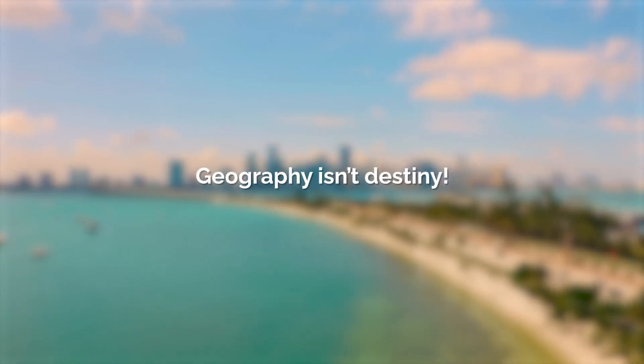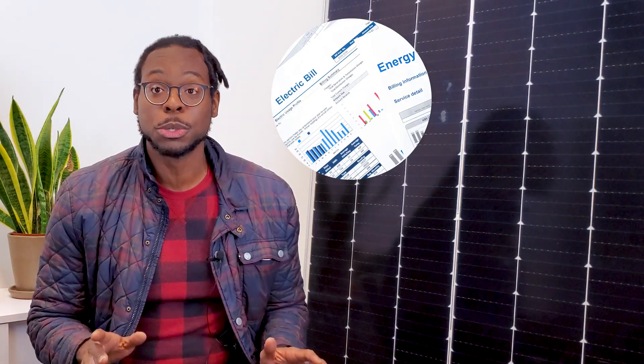As we like to say at Pivot, geography isn't destiny. Regardless of weather, solar panels are an asset that can save you thousands of dollars per year on your electric bill and operational costs. And did you know that solar panels actually work best in cold weather when the electrons are at rest?